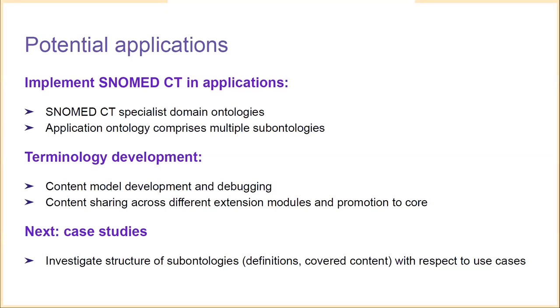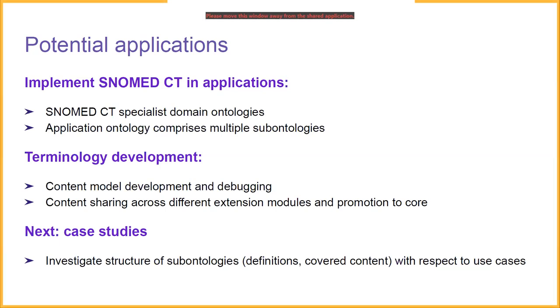Another subject area is terminology development and distribution. We could extract a sub-ontology for concept model design and debugging. Currently it is hard to share content across different extensions — content has to be promoted to the international core to enable sharing. But it is possible that content in an extension, such as the US extension, is useful for the UK. The content could then be extracted as a sub-ontology and imported as part of the UK edition. Content promotion could also be treated as extraction of content from extensions and import into the international core module, offering more flexibility in how content is managed.